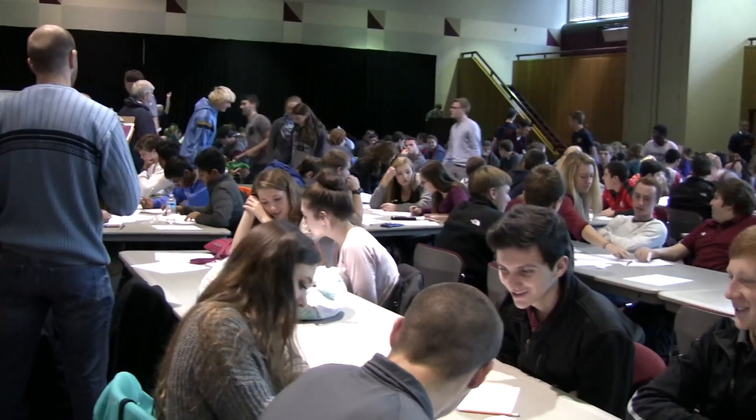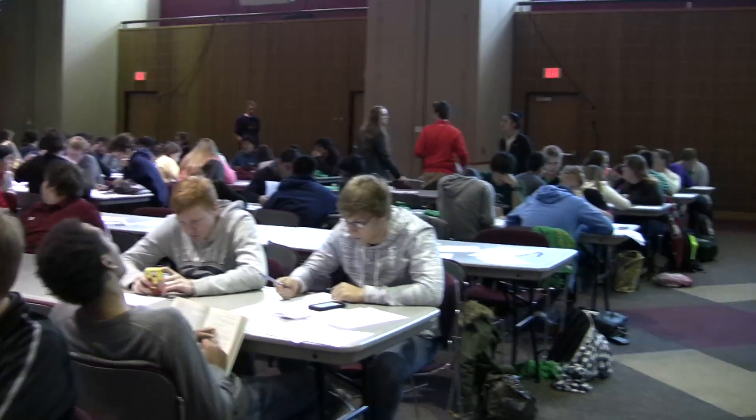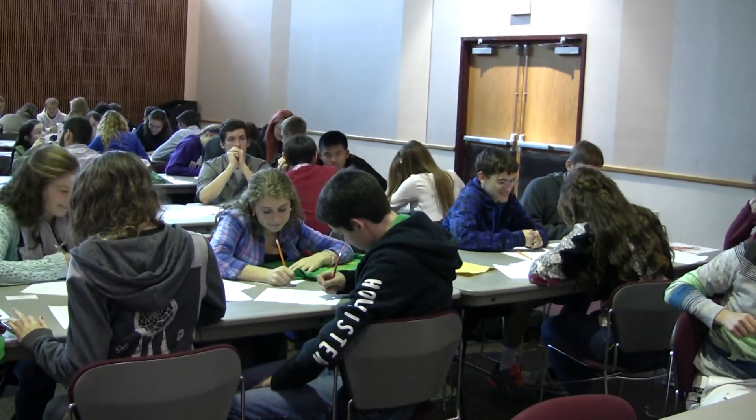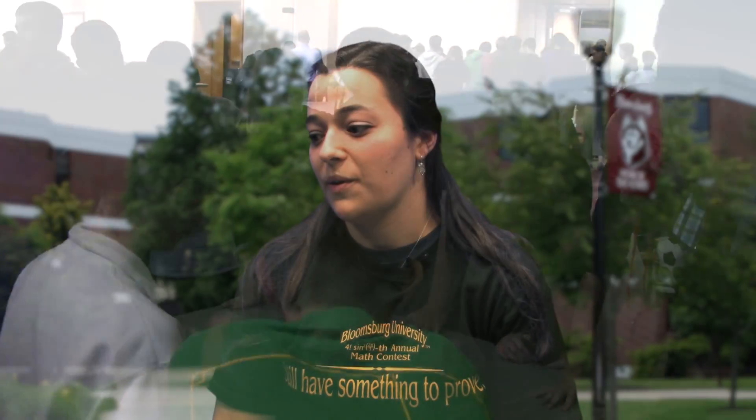The math contest we host had 74 teams from local high schools and all over Pennsylvania who come and compete. We have three different rounds: a quiz bowl round, a brain teaser round, and 24, which is very exciting. The whole department comes together — our secretary, all different professors, and Dr. Lister runs the whole thing. We get all the questions together, score them, and have people walking teams to the different places around campus.